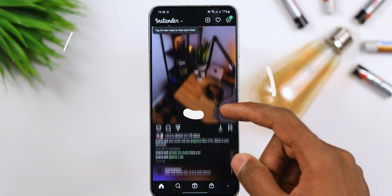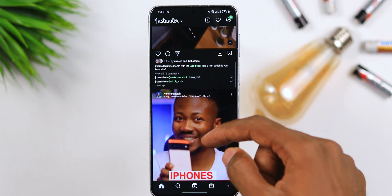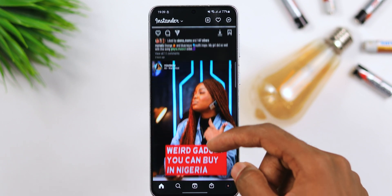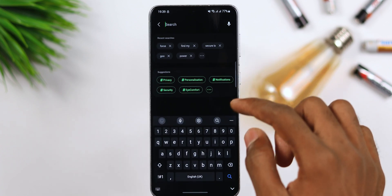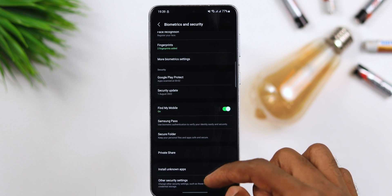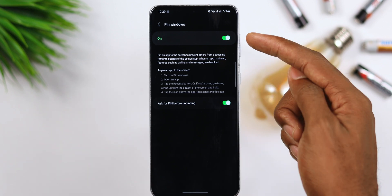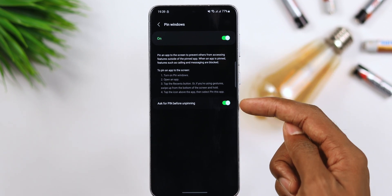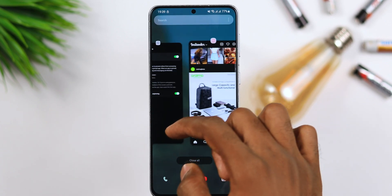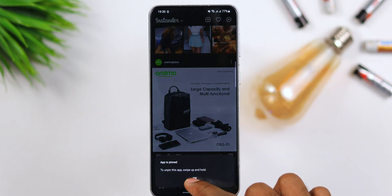For tip number six, here's an easy way to prevent others from leaving an application — for instance, when you give your phone to someone to check just one thing and they start snooping through your pictures. You need to use Pin Windows. Go to Settings, find Other Security Settings, find Pin Windows, and turn it on. Don't forget to also turn on 'Ask for PIN before opening.' Before handing your phone over, drag the application up, tap on the icon, and activate Pin Window.